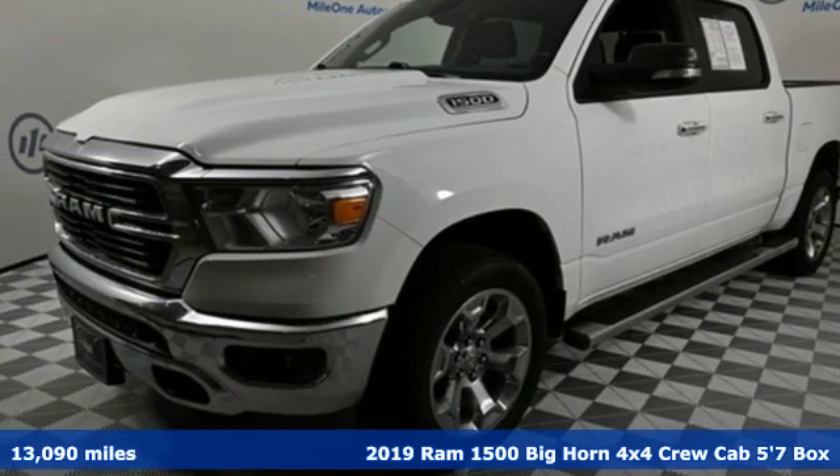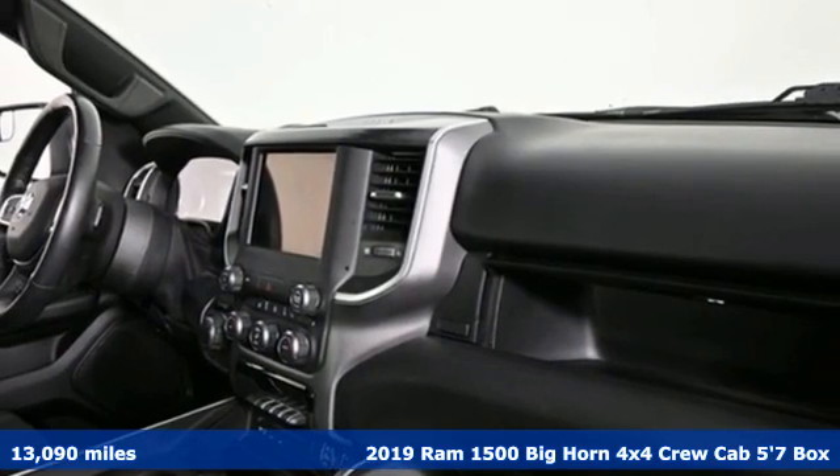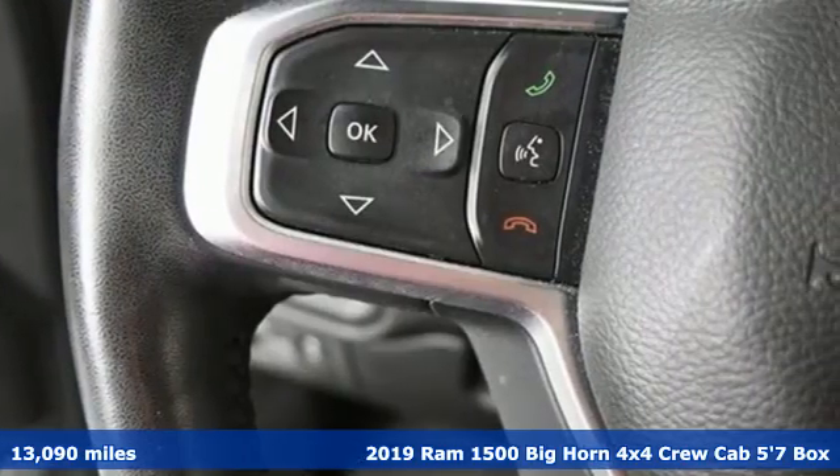Here's a 2019 Ram 1500. Civilized on the streets and a monster on the job site, this just might be the perfect truck.